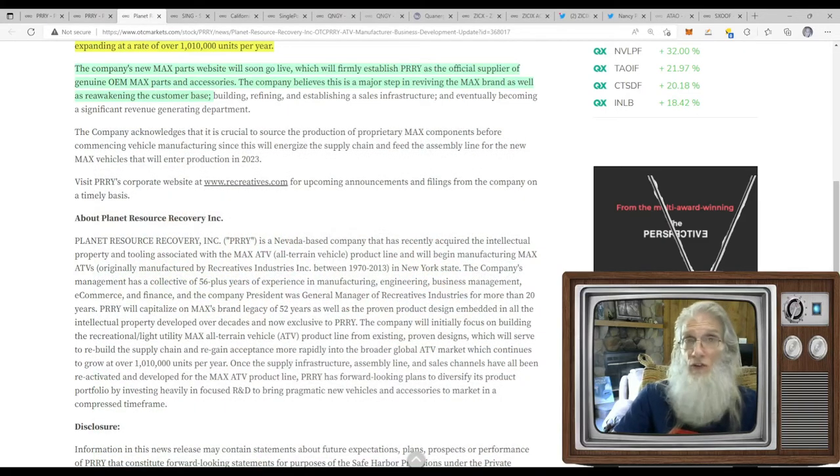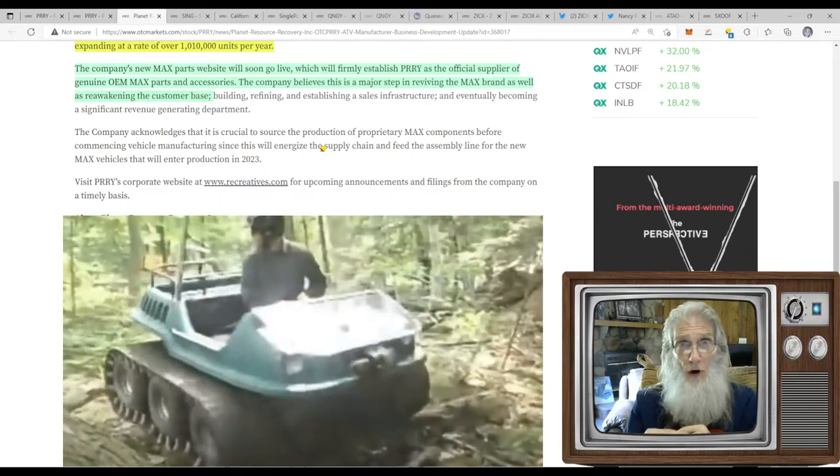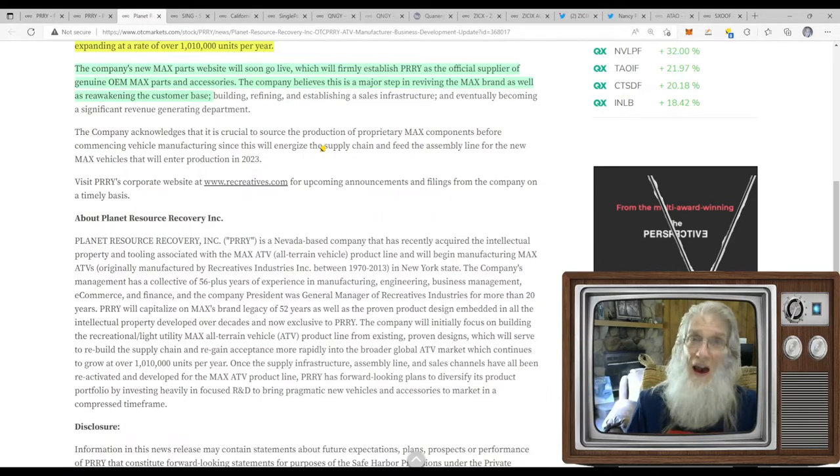Interestingly, the company's new MAX Parts website will soon go live, establishing PRRY as the official supplier of genuine OEM MAX parts. The company believes this is a major step in reviving the MAX brand and reawakening the customer base. There are a lot of people that own these vehicles but haven't had parts available for years — they're probably sitting in sheds and garages. All those people will have access now, and once they start riding again, more people will see them. And that tank track attachment — you can go over trees and everything.